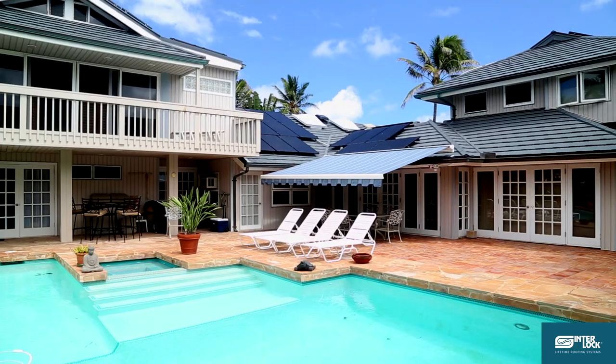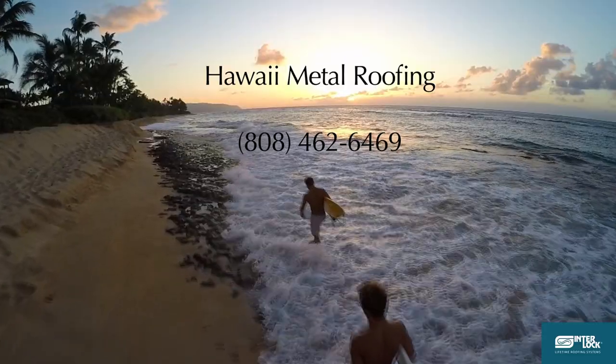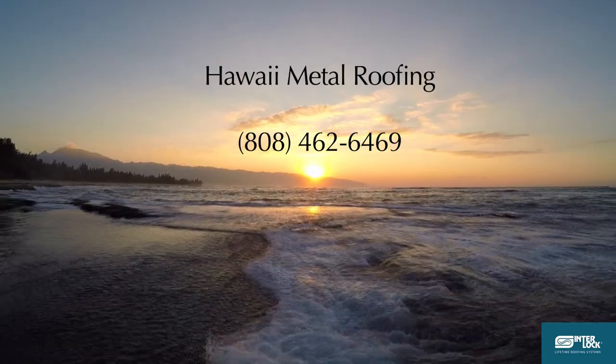If you'd like to find out more about the Interlock roofing system for your home or to have a free inspection of your roof, call 808-462-6469.